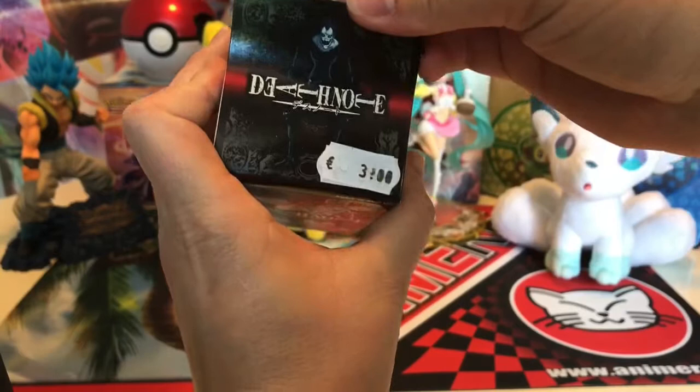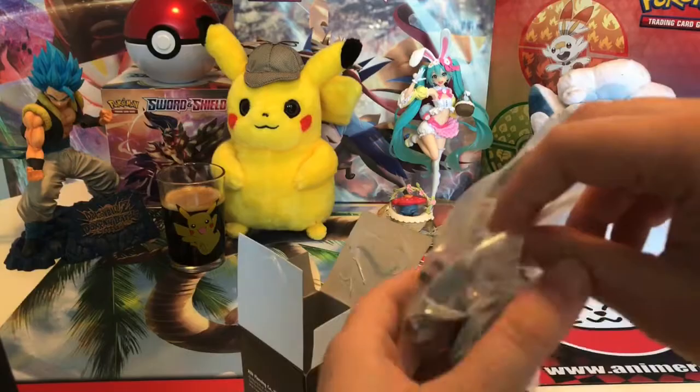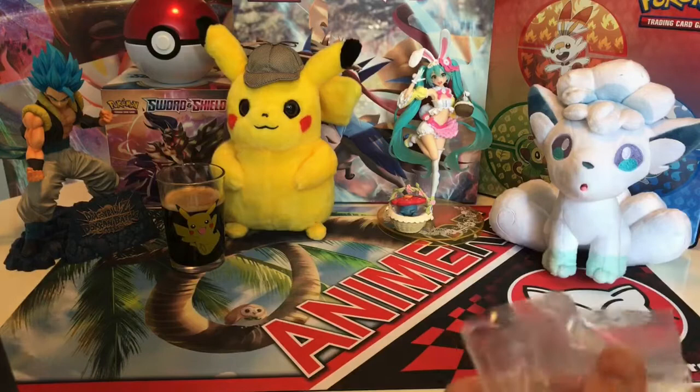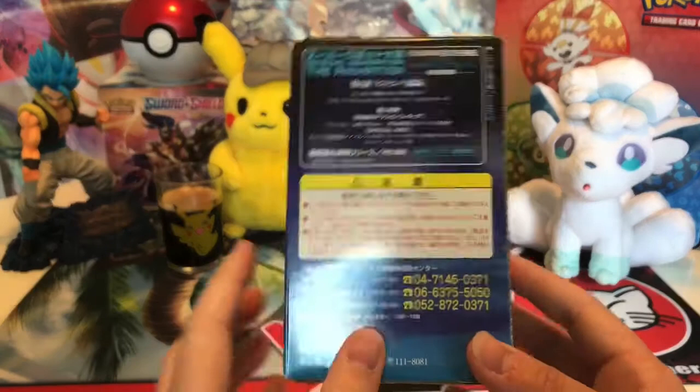So let's see what's in here. It's a scary guy from Death Note. I haven't watched this very much. It's Jealous - this guy is called Jealous. We could have seen it because... Do you want to build it? Do you want to keep it? I don't know. I don't like it. Next.